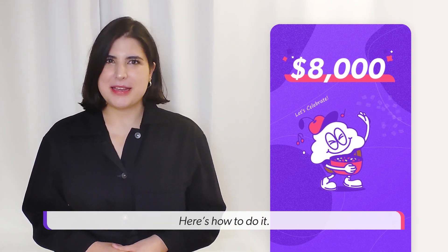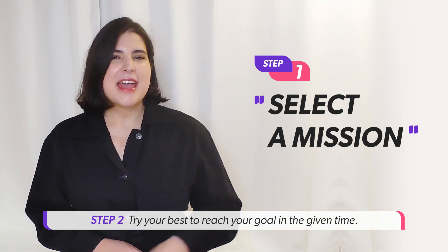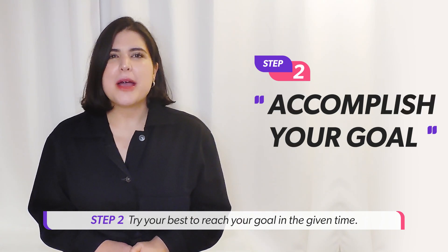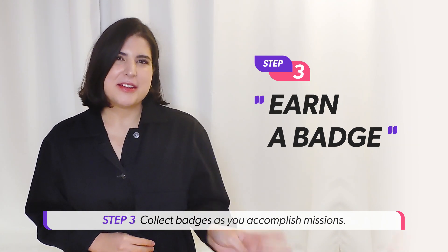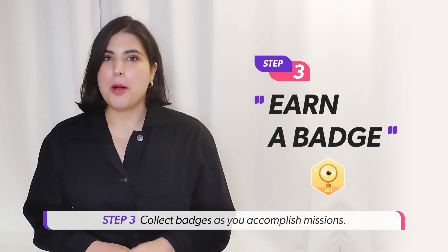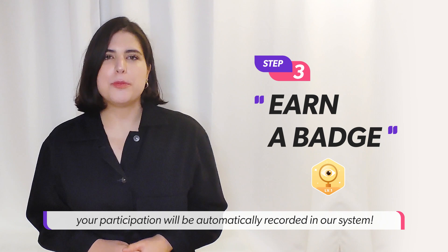Here's how to do it. Step 1: Select a mission in your chat with Jake. Step 2: Try your best to reach the goal in the given time. Step 3: Collect badges as you accomplish missions. Once you earn a badge, your participation will be automatically recorded in our system.